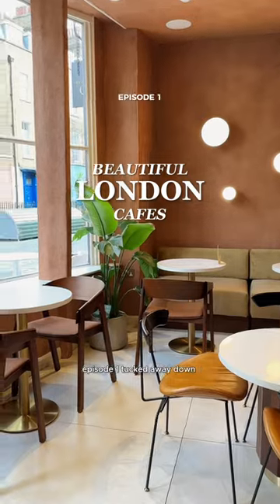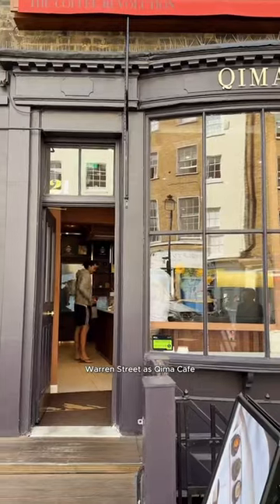Beautiful London cafes to try, episode one. Tucked away down Warren Street is Kima Cafe, a quiet haven for coffee, pastry, and design lovers.